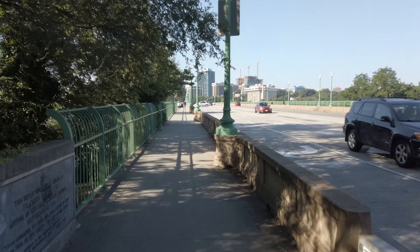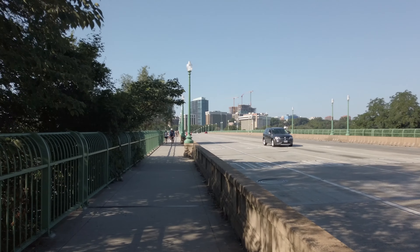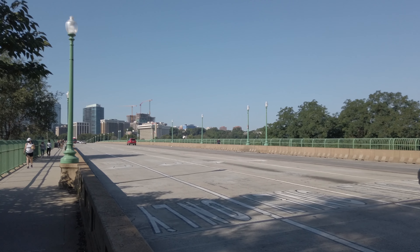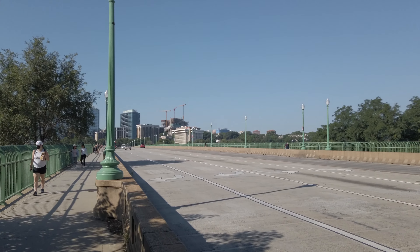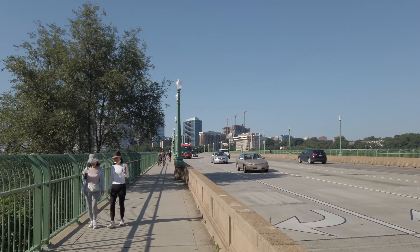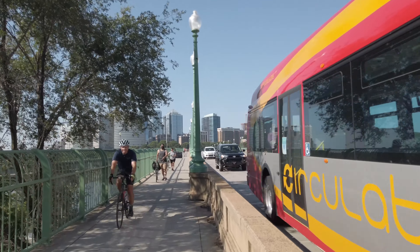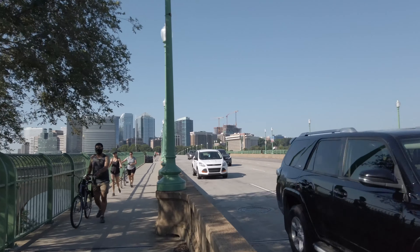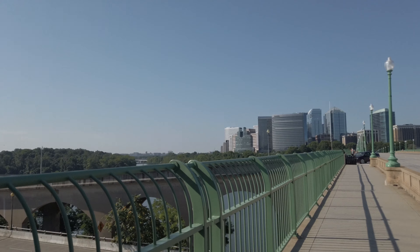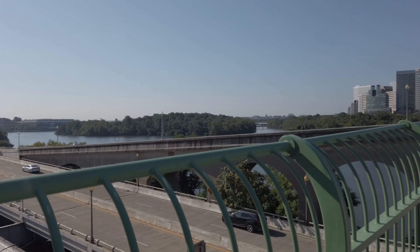Now we're heading over to the GW Parkway — a bridge that takes you over to the Virginia area. On this bridge you find a lot of people walking and biking. It's a pretty nice bridge with great scenery, a nice place to run, walk, and experience nature around you. That's one thing about DC — there's so much culture and nature to enjoy. It's my first time here, and walking across, you can see the overpass — very interesting, very scenic.